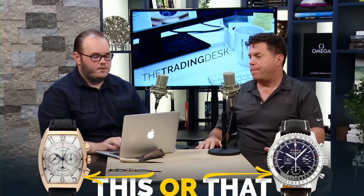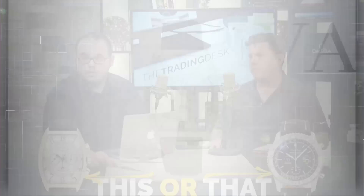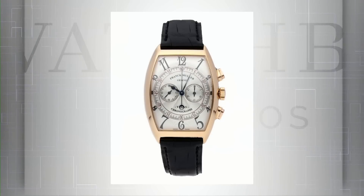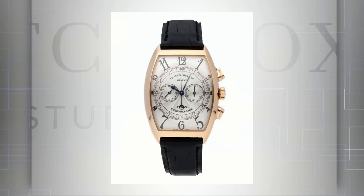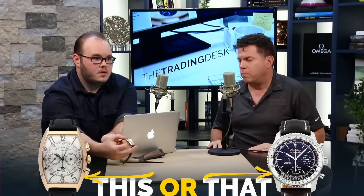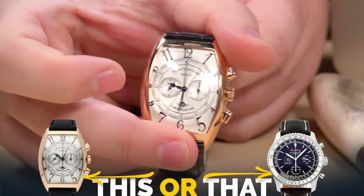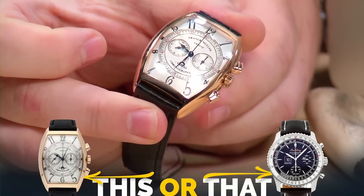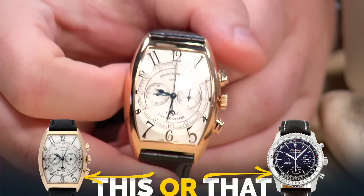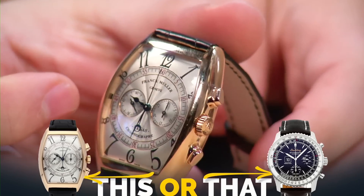Look at that — beautiful dial. You'll notice it's a chronograph. This particular version has something a little hidden on the back of the case, so I'm glad to have the watch here in person. You've got a really nice chronograph on the front, beautiful dial. Franck Muller always has beautiful dials; those turned-in corners give it a very vintage feel, a pretty nice tachymeter dial.